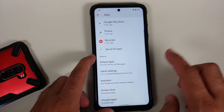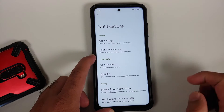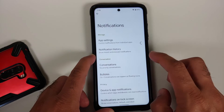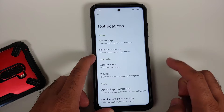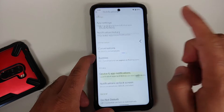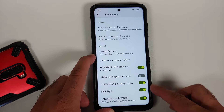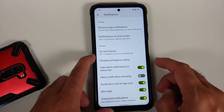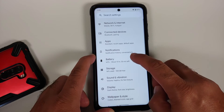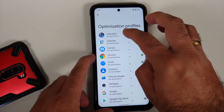The default apps include the Pixel Launcher, phone app, messaging app — everything is from Google. In Notifications you have per-app notification controls, notification history, priority conversations, and bubbles are also there. Do note WhatsApp does not support Android bubbles right now.